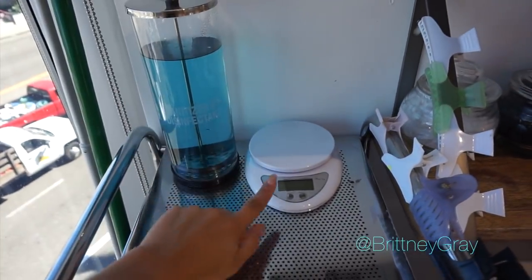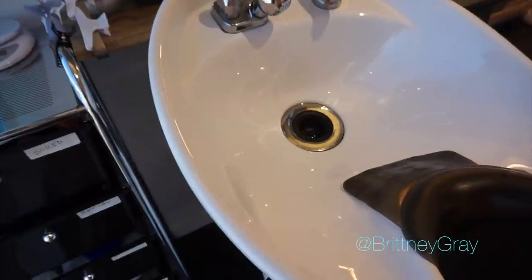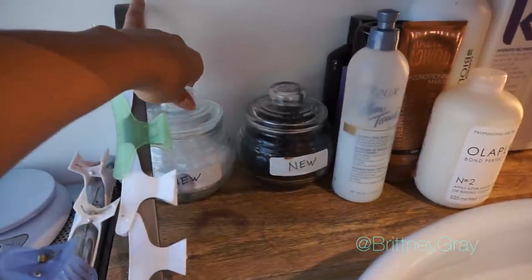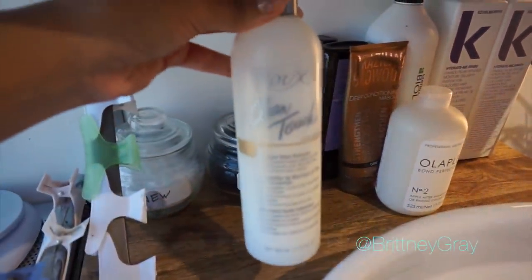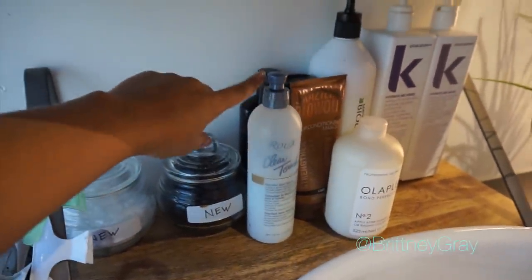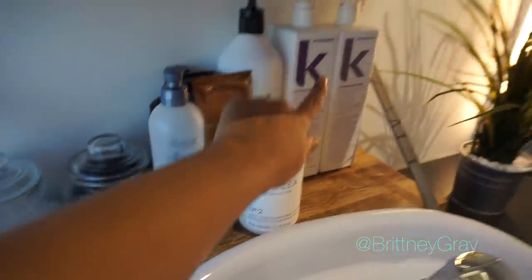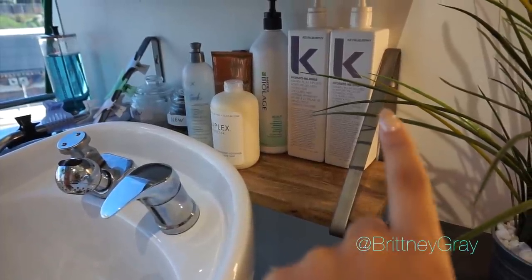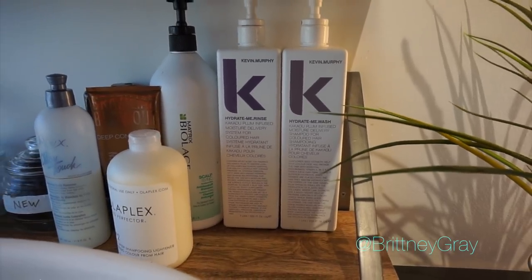Here's where I disinfect my tools, a scale to measure colors, and clips for when I shampoo the client's hair. There's the shampoo bowl. My back bar has plastic caps, gloves, color touch so your client doesn't leave with color stains, some Olaplex Number Two, different shampoos, and I got this shelf from World Market — perfect and amazing.